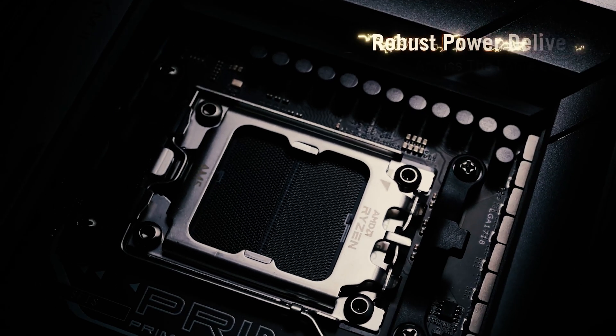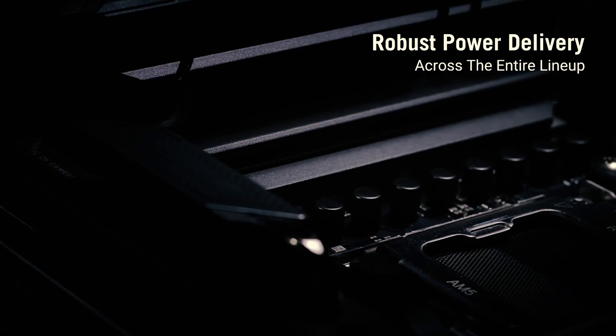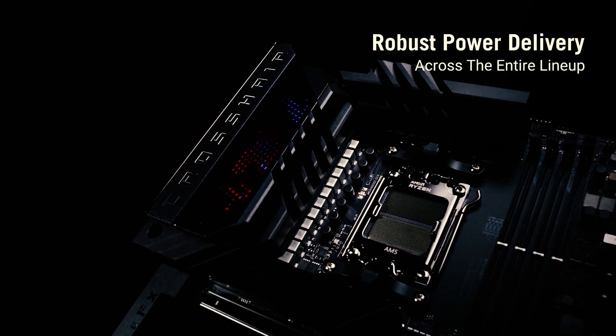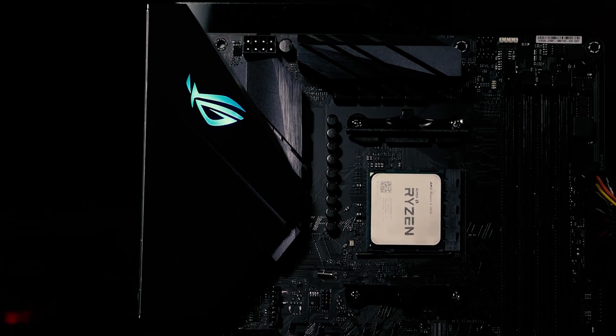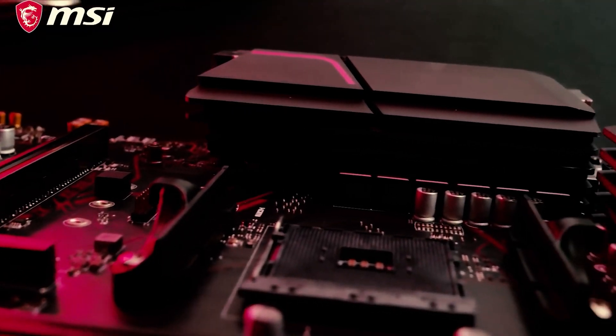The Ryzen 5 3600 is the best budget gaming CPU you can get right now. Ryzen 5000 CPUs are quite pricier, although they feature much better gaming performance. On the other hand, the 3600 is still great for games, even high-end gaming, and pretty solid for productivity tasks.